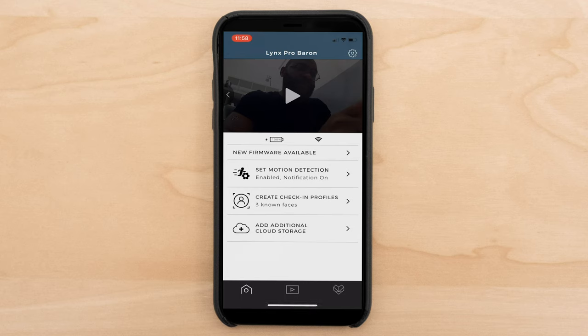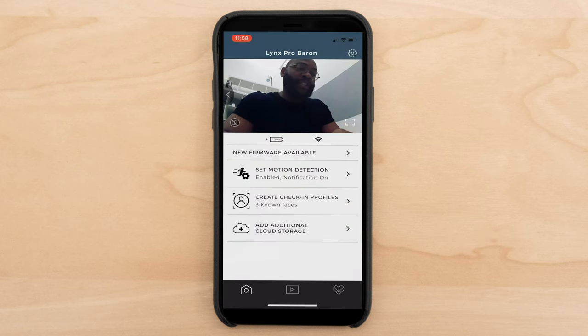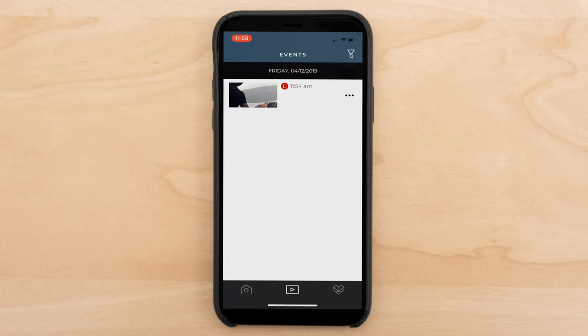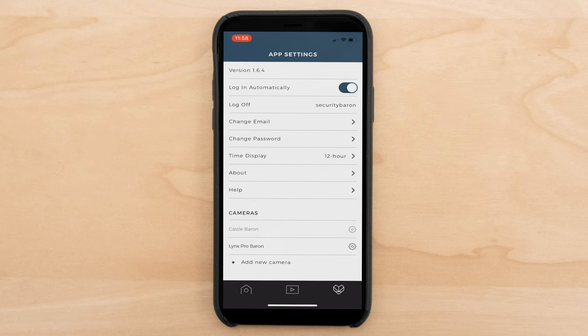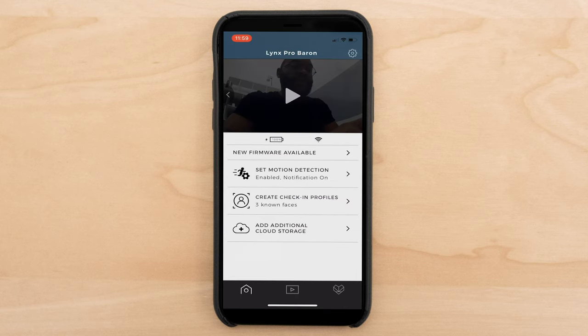One last thing to note is that you can go full screen if you tap in the bottom right-hand corner. Here's where you would click to take a picture, turn on the sound, or even talk to someone — that's how you actually speak to someone on the other side of the camera. Leaving the home page, other elements like your recorded events show up here. I just recorded a new event since I reset the camera, which is good to have. In the app settings, you can see I have a couple of cameras set up — Castle Baron and Lynx Pro Baron. You can also adjust things like time display, changing it to a 24-hour military time format.